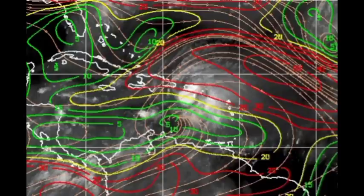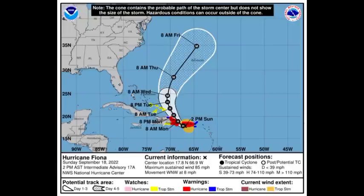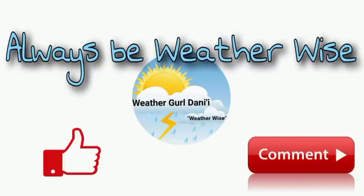It seems very likely right now that Fiona will become a major hurricane. Portions of the Caribbean — specifically the Virgin Islands, Puerto Rico, the Dominican Republic, and the Turks and Caicos Islands and southeastern Bahamas — should anticipate dangerous conditions, mainly from torrential rainfall. In the long term, Bermuda will probably be affected by Fiona when it is a major hurricane, which would make it the first major hurricane of this hurricane season. If you're in Bermuda, keep an eye on what is happening with the cyclone. I'll be keeping you updated as time goes by. If you found this video informative, please leave a thumbs up and share your thoughts in the comments. Remember to always be with the wise.